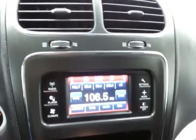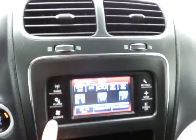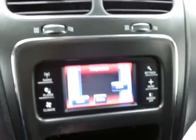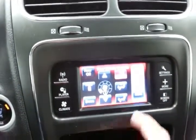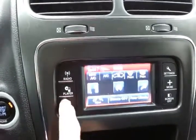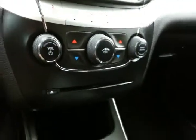Easy-to-use touch screen radio, satellite radio capable. Three-zone temperature control — driver, passenger, and rear heat and air. Hard keys below for the things used most often, and a CD player.